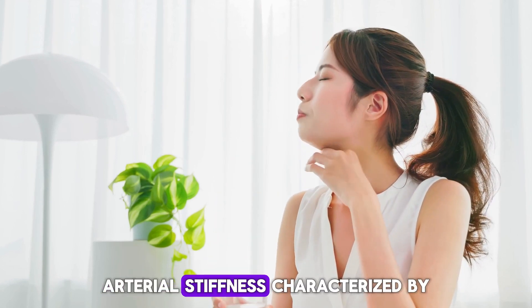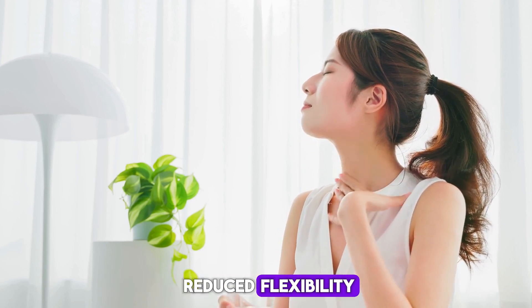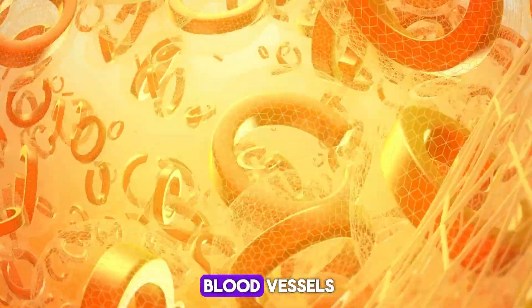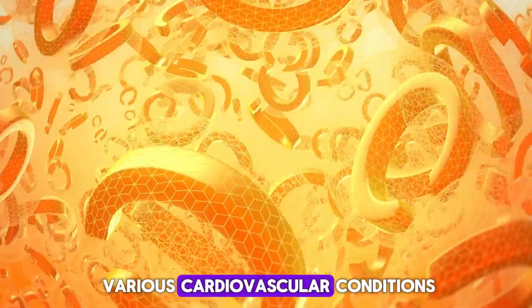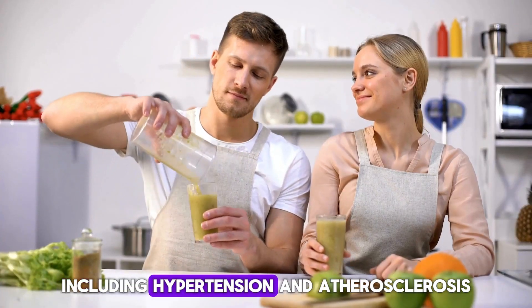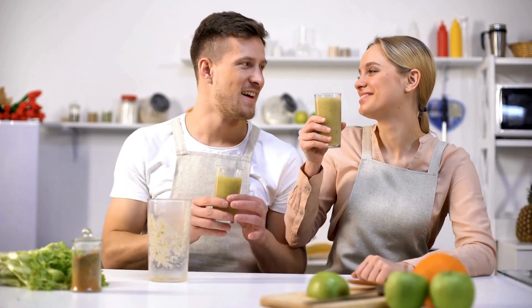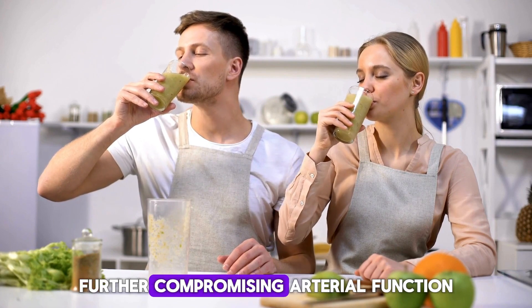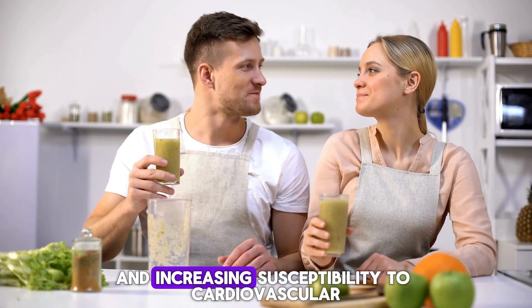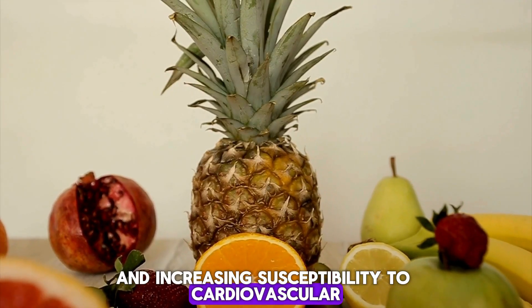Arterial stiffness, characterized by reduced flexibility and increased rigidity of blood vessels, is a common marker of vascular aging and a precursor to various cardiovascular conditions, including hypertension and atherosclerosis. Vitamin D deficiency exacerbates this condition, further compromising arterial function and increasing susceptibility to cardiovascular complications.